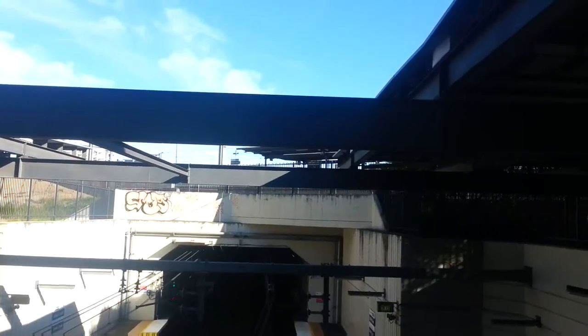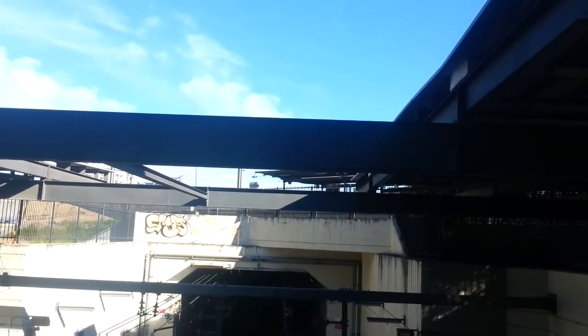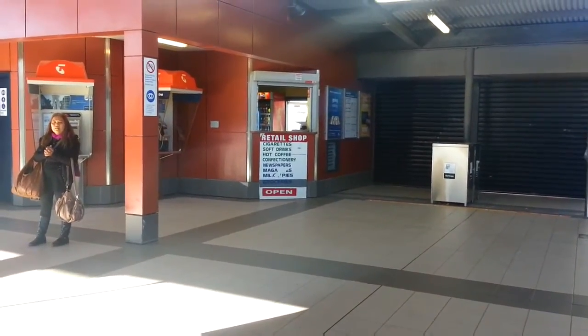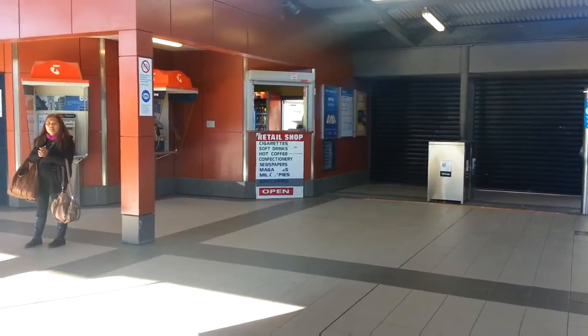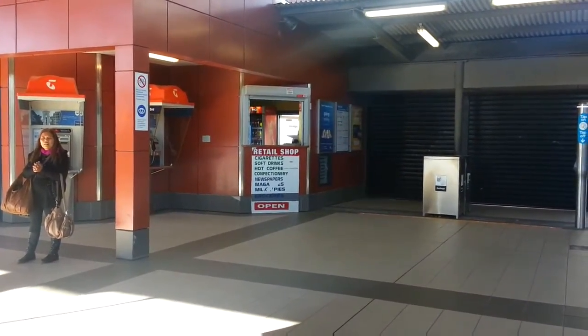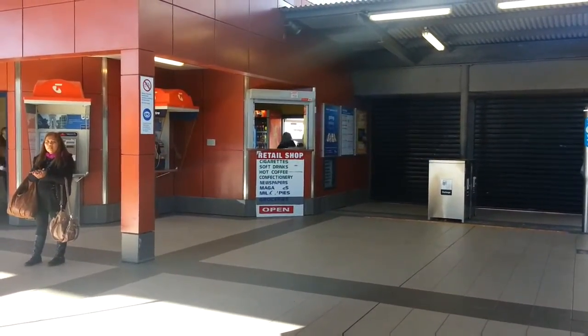Just thought I'd show you the layout of this station and how weird it is. Here at Waller Creek they have a little retail shop. They sell cigarettes, soft drink, hot coffee, confectionery, newspapers, Mega-E's, milk pies, and groceries — and they are open.